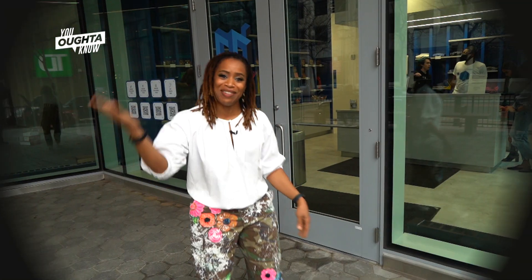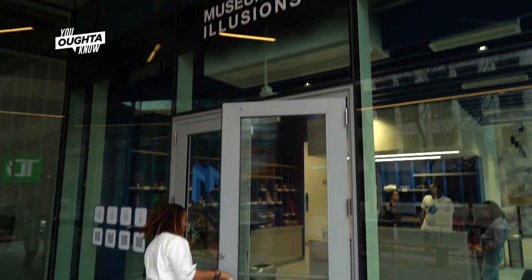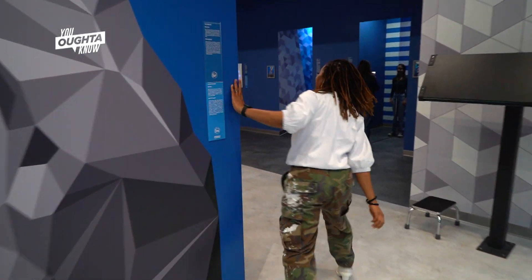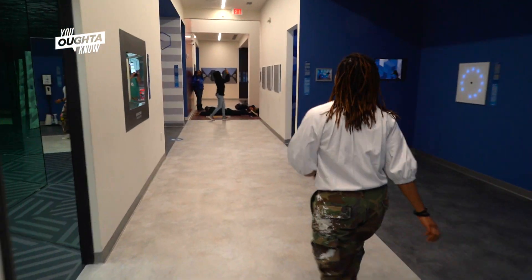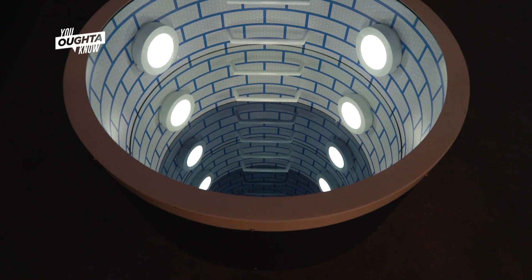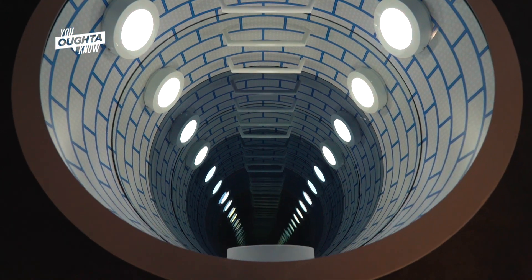Welcome to the Museum of Illusions, where education and entertainment meet to blow your mind. Come on in. Are you ready to work out your brain? Because every turn in this building leads you to one of the 60 exhibits that will stimulate your senses and remind you: seeing is not believing.